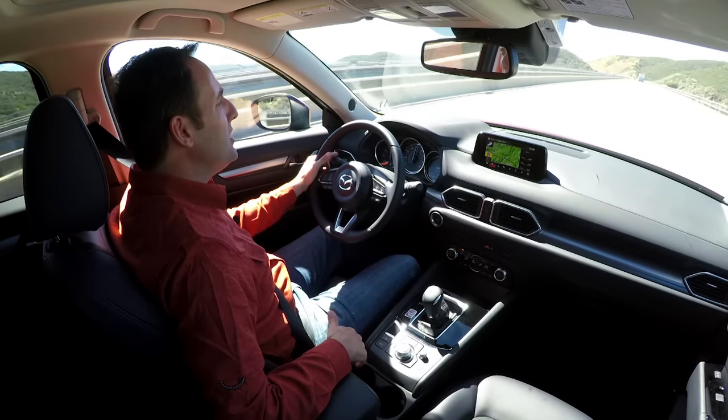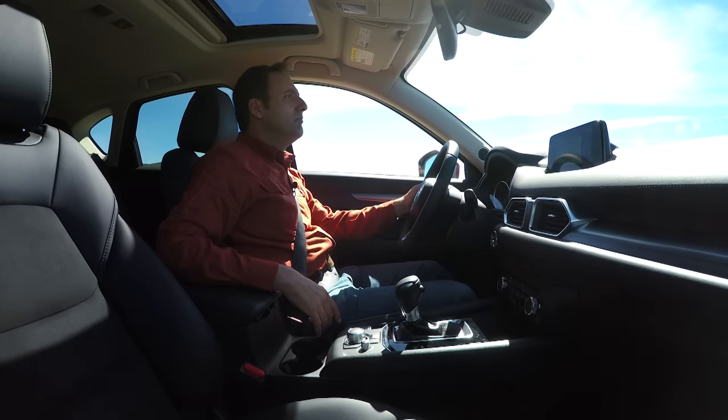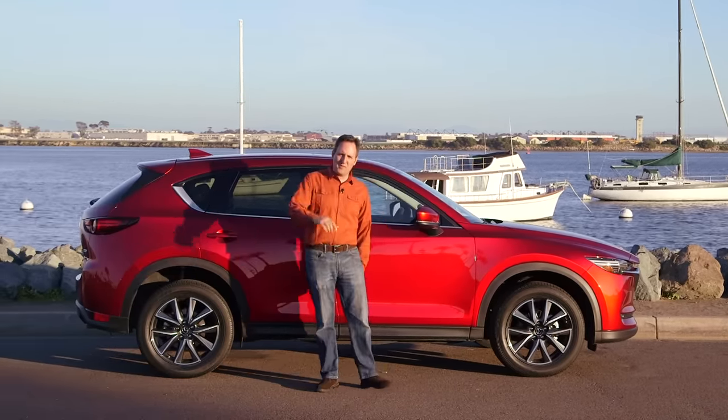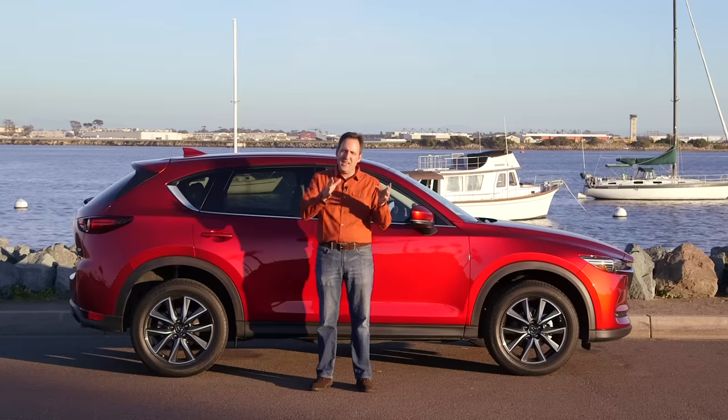Is it an AMG GLE 63S? No. But it absolutely will work around town. If you are starting to see a trend between our tech review and this episode thus far, you would be correct. That would be small changes.